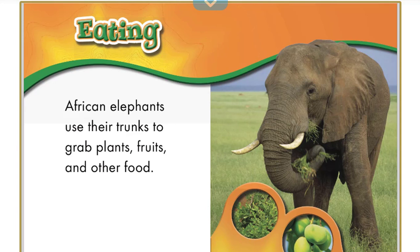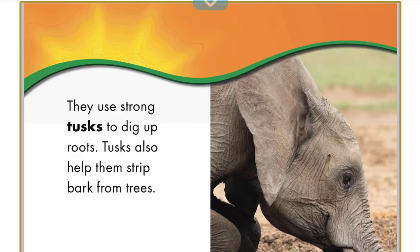African elephants use their trunks to grab plants, fruits, and other food. They use strong tusks to dig up roots. Tusks also help them strip bark from trees.